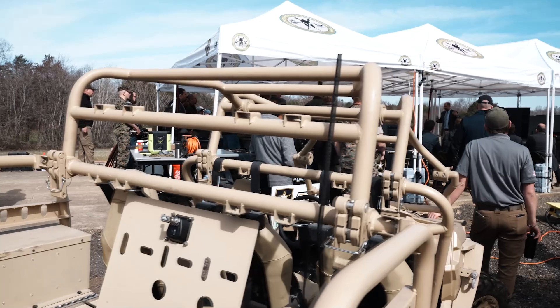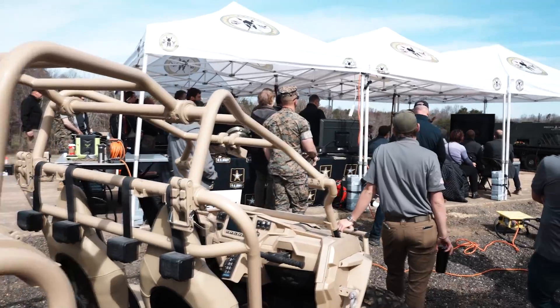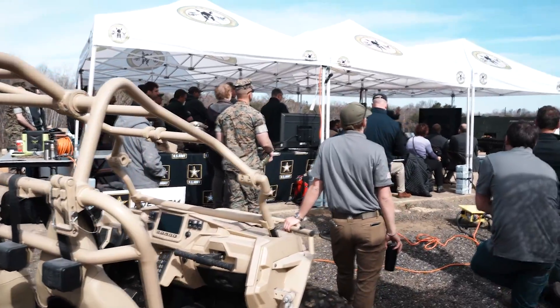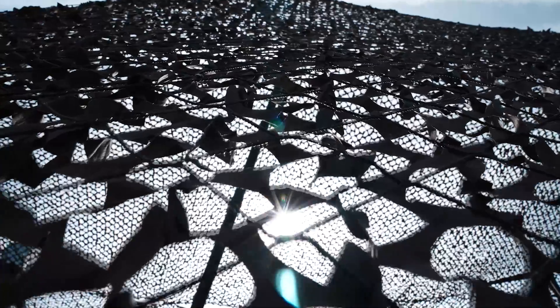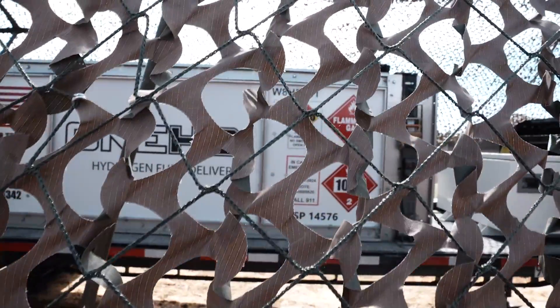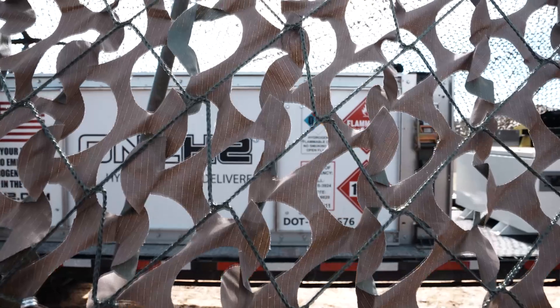One of the most important aspects of this demo was the interagency collaboration. Hydrogen crosses across all fields and all agencies, so it's going to be very important for the Department of Energy, the Navy, and DoD to all work together. This is an all-hands-on-deck kind of problem — no one department can do it by itself. It's really important to have events like this where we can coordinate, share lessons learned, and talk.